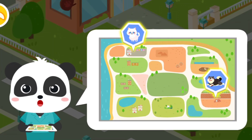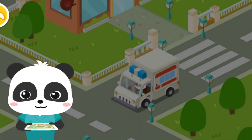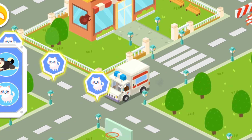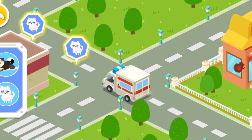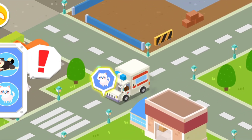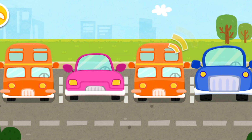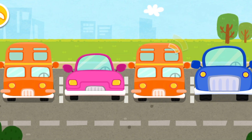The stray animals have been spotted in these two areas. Let's rescue them. Follow the signs and you'll find the stray animals. It's dangerous for the kitten to hide under the car. Let's get it out.